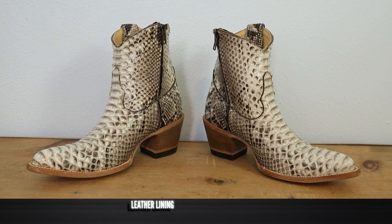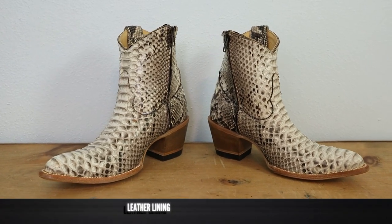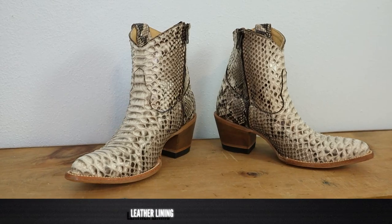These are also made in Mexico. And for the price, they are $259.50 at bootbarn.com.